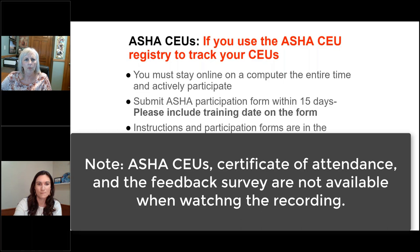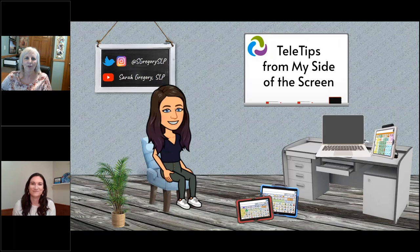Feel free to use the question box to chat out questions. Lisa Tim, the manager for training and implementation at PRC Saltillo, will be manning that with me. I'm so excited to introduce Sarah Gregory — we planned this webinar very quickly and were so grateful she was available. You may know her from her YouTube channel, where she's been sharing information about what she does in teletherapy.